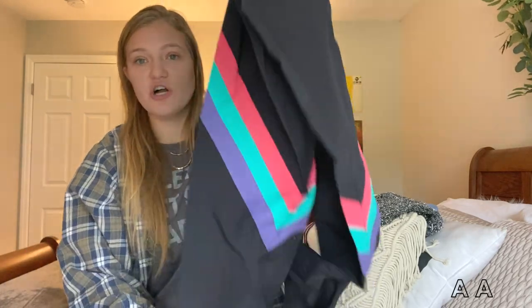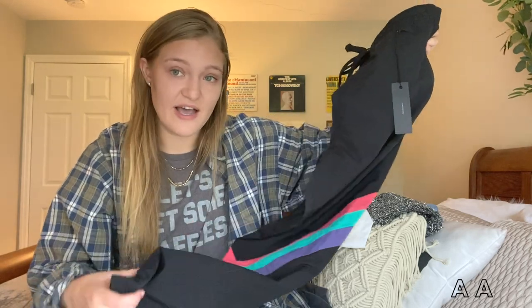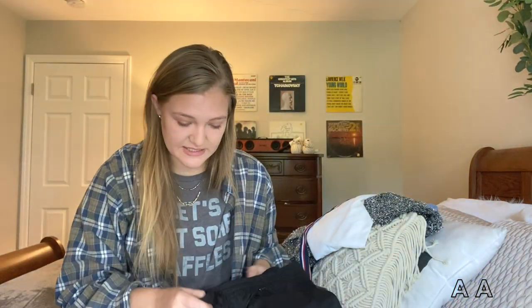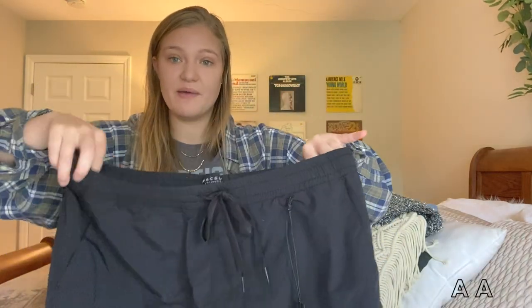Next are these brand new with tags Pac Sun joggers. They've got this cute little 80s detail — they're so vintage looking, but they're not. They're joggers in that windbreaker material. They're just a little oversized on me but they've got a drawstring waistband. A good find, going up on my thriftstagram soon.